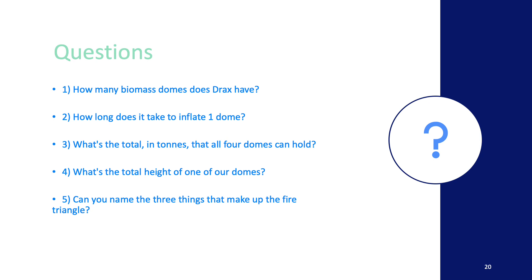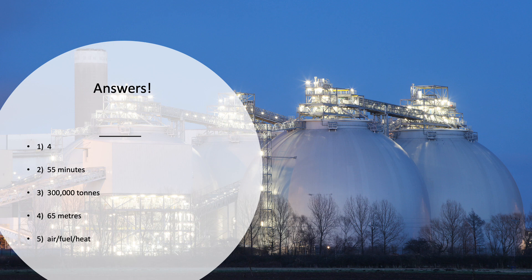Here are some answers. Question one: we've got four domes in total. Question two: to inflate our domes took 55 minutes. Question three: the total weight that the four domes can hold is 300,000 tonnes. Question four: 65 metres high in total. And finally, question five: the fire triangle requires fuel, heat, and air.